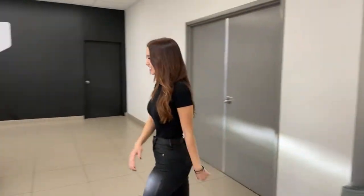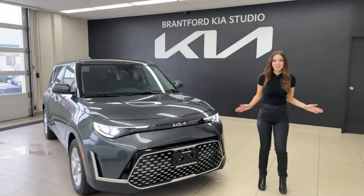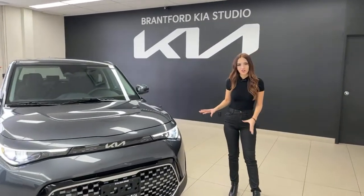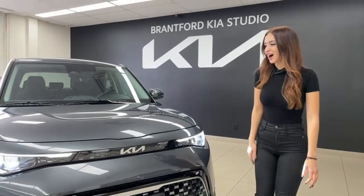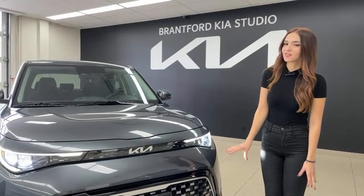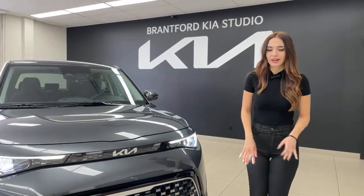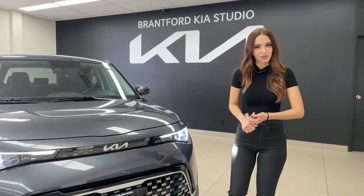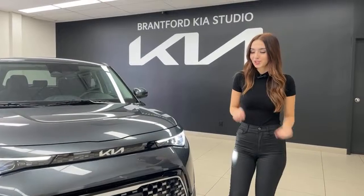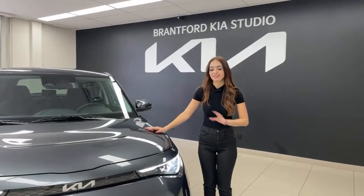This is the 2023 Kia Soul EX trim in our dark gray color — you can call it Gravity Gray or Interstellar Gray, it's got a couple of names. This is the only gray available for the Kia Soul for 2023: no silver, no steel gray. There is a new funky color called Surf Blue that we're waiting for — really excited to see what that's going to look like.